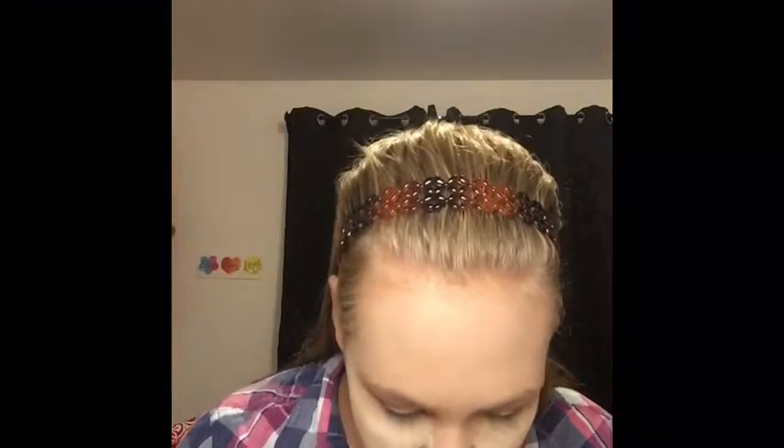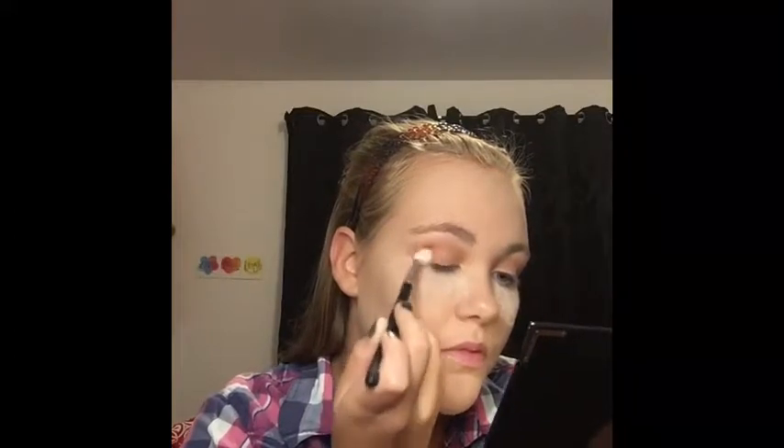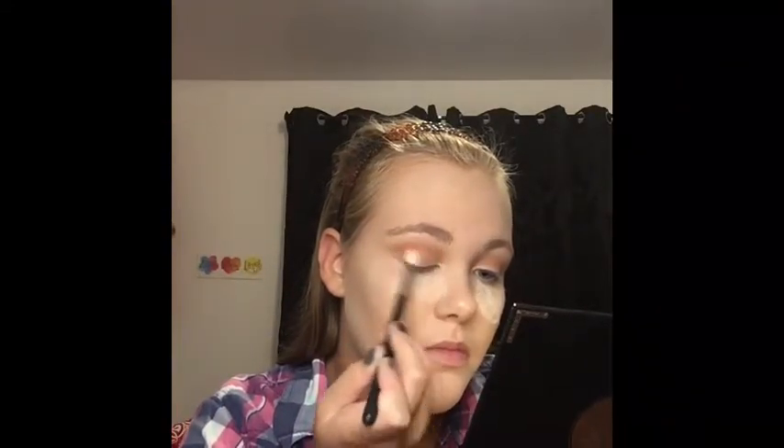Next I'm going to use the shade Ginger from this palette. I'm going to use the Morphe M518 brush and put this on the outer corner and blend it into that part, deepening up the crease. This isn't a really good brush for what I'm trying to do, but I'll use it — there's also a deeper shade in the Soph x palette so I'm going to use that too.